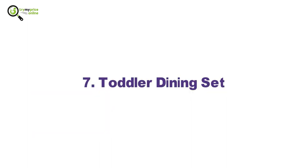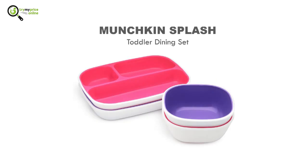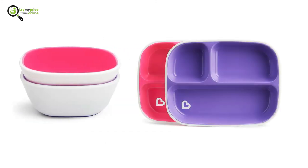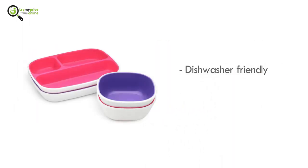7. Toddler Dining Set. The Munchkin Splash Toddler Dining Set is one of the most recommended accessories. Each comes with a set of two bowls and partitioned plates. Moreover, this toddler dining set is dishwasher friendly and safe to use in a microwave.